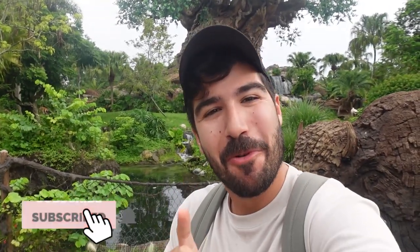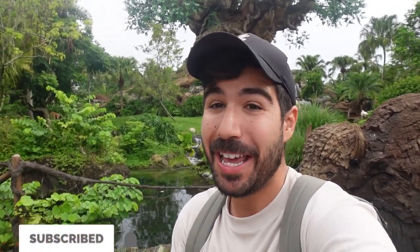Hello everybody, it is me, Vincent, and good morning from Animal Kingdom today. I'm doing something I've never done before — I'm doing a character breakfast. Tusker House just recently reopened, and I'm here to check it out. I'm excited to have some good Mickey waffles and meet the characters. I don't know how this modified character experience is going to go, but I'm excited to try it out. Welcome to the latest episode of Vincent Vision.